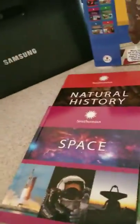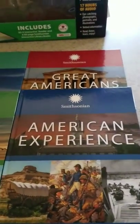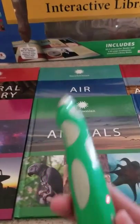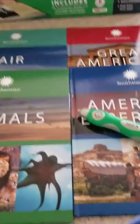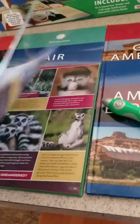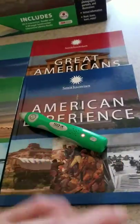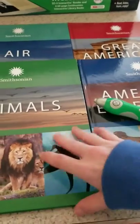As you can see, we got space, natural history, air, animals, American experience, and great Americans. You turn this little wand on and you can use it to touch more than 3,000 audio touch points within these books. So not only do these books have stories and pictures and everything else, there's a lot more to it — you can do quizzes, find more trivia, and get quick quotes or information. It's really easy to use.